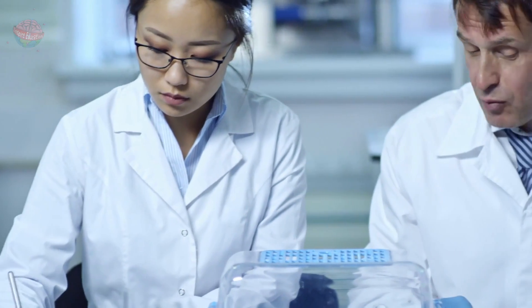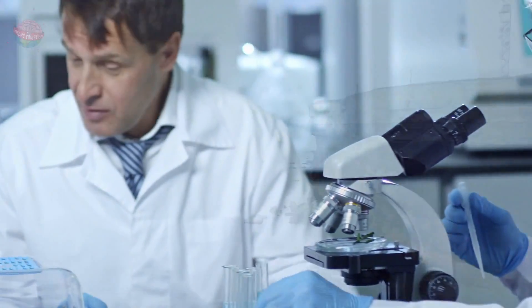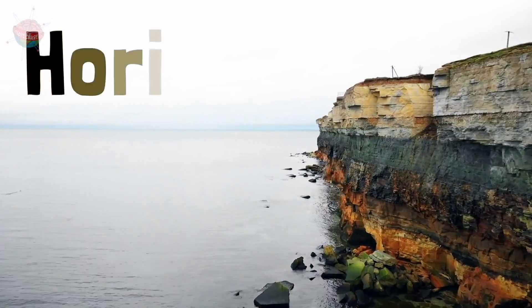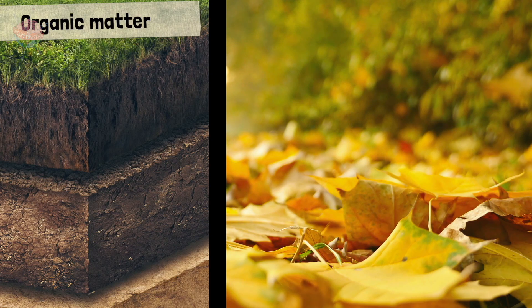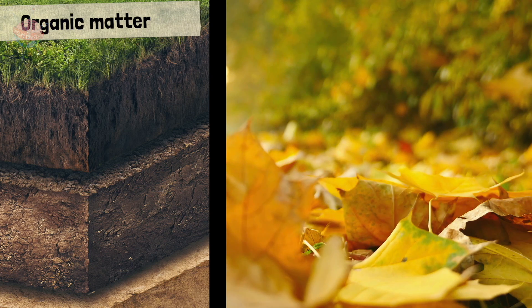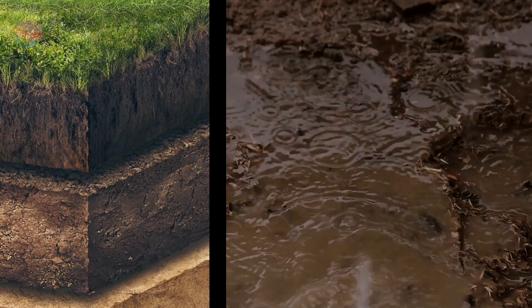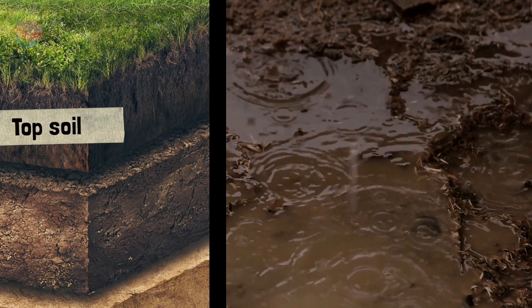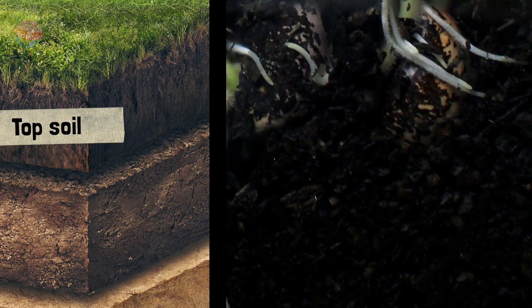However, soil is not always the same. Scientists have found that there are many layers to soil. We find soil in layers called horizons. First is a layer of organic matter, such as fallen leaves and manure — compost is a great example of this. Next is topsoil, the kind of soil that gets your trainers muddy. This is where most plants and organisms live.